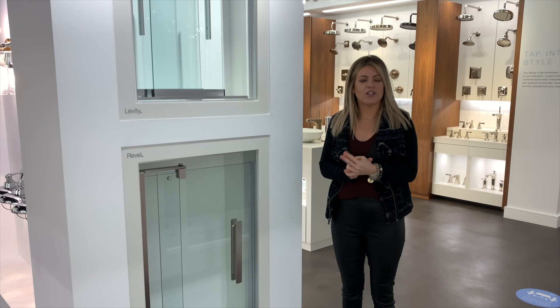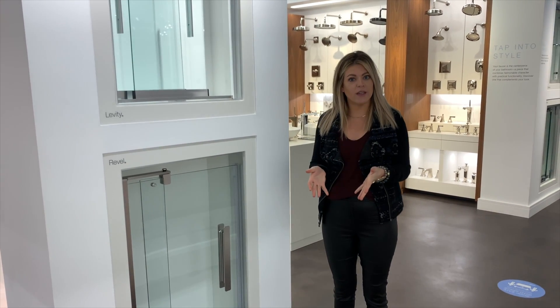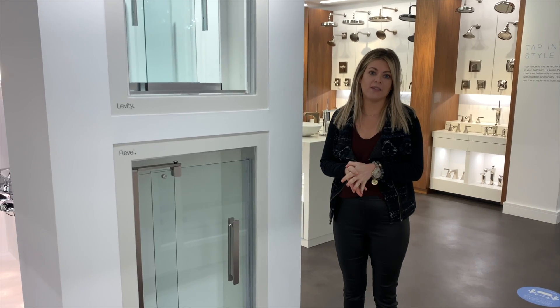Kohler features several different shower door options and models that can be installed on a shower-only installation or in a bathtub-shower combination.